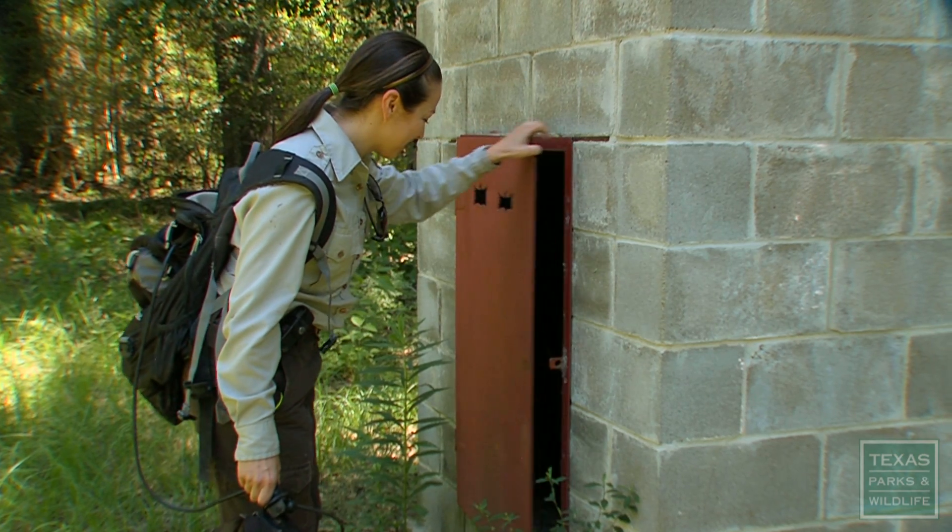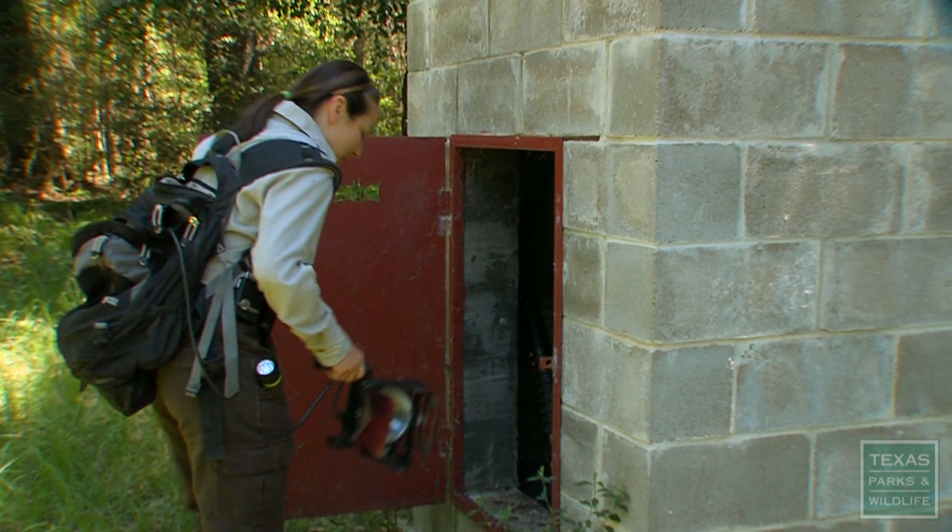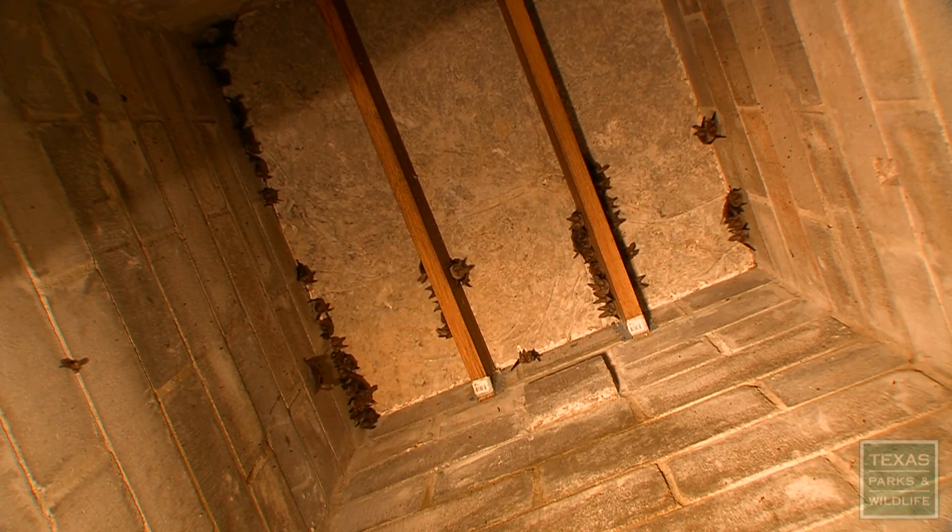I can hear them — they're in there. Oh, there's one right there.